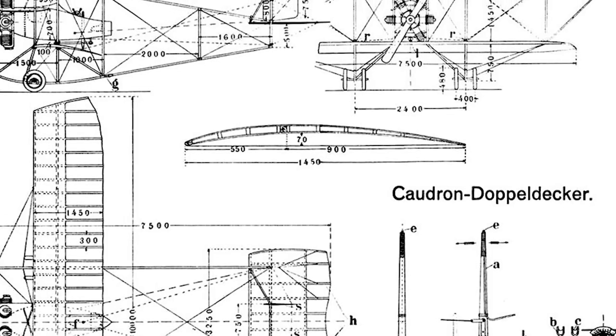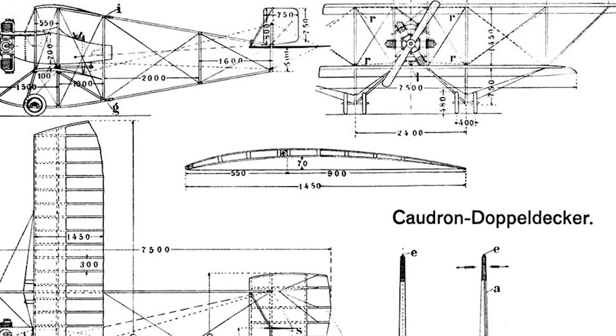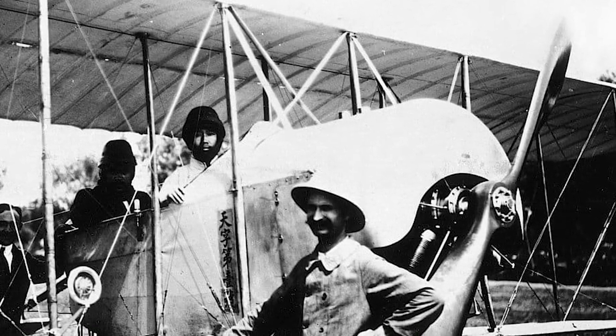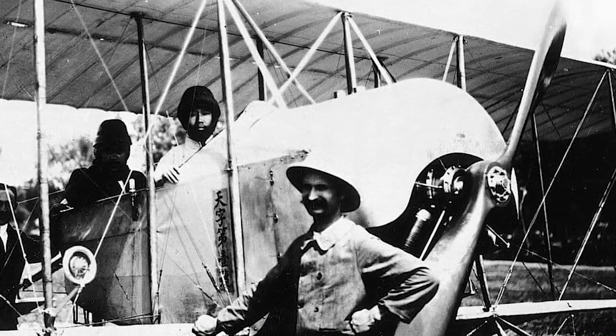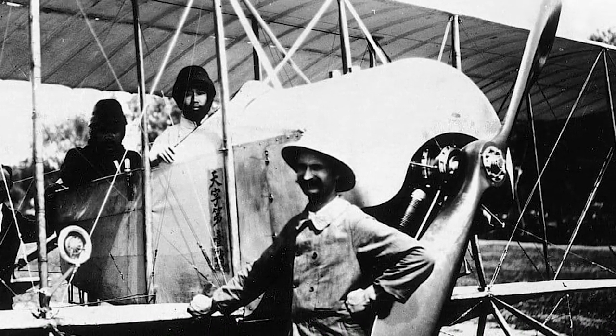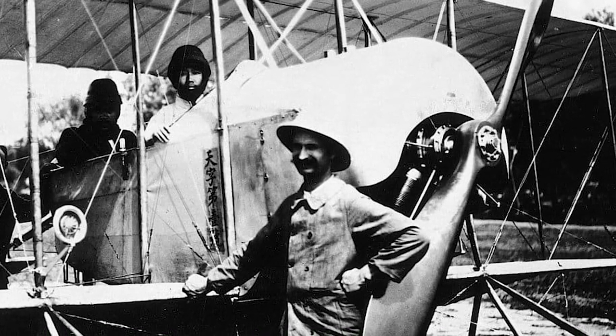The G3 is primarily a two-seater, but a few were converted to a single-seat version. They were powered variously by the 80hp Le Rhône or Gnome rotary engines, or 90hp Anzani radial engines. A total of 2,450 G3s were built, with a smaller number built under license in the UK and Italy.